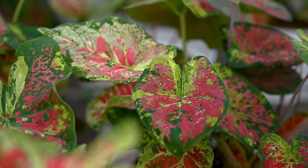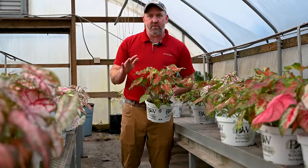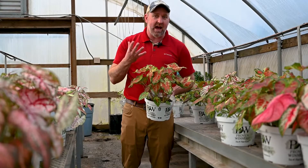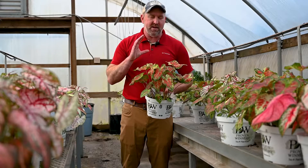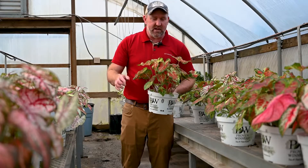This one is called 'Mesmerized,' and you can totally see why — beautiful colors that would look great in your home for the holidays. Caladiums like very high light, so keep them in a room where there is a window nearby — maybe not directly in the window so they don't burn when the sun comes out, but definitely near a window.